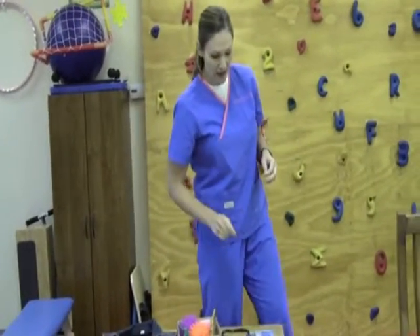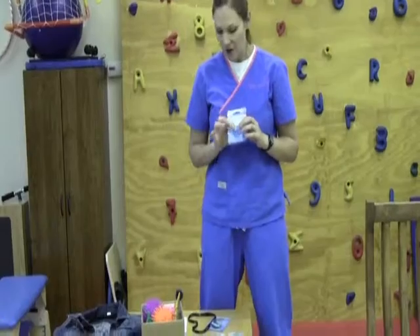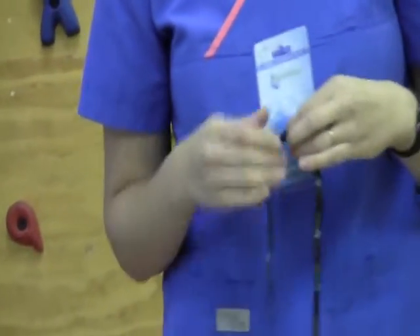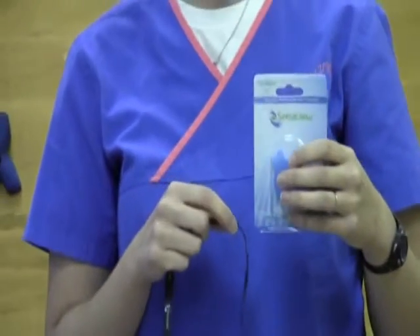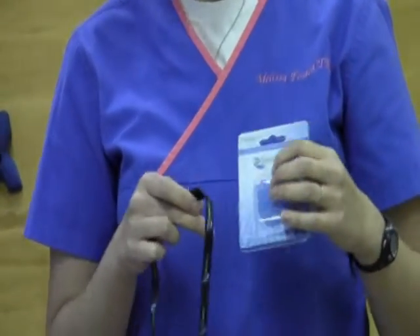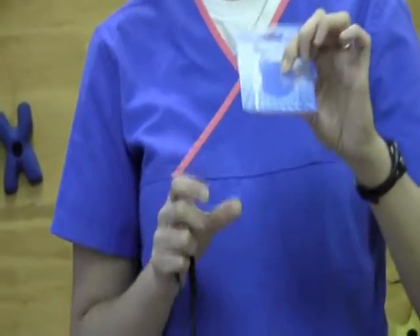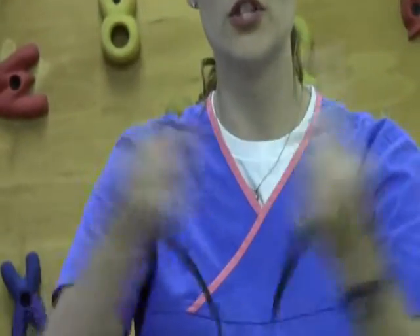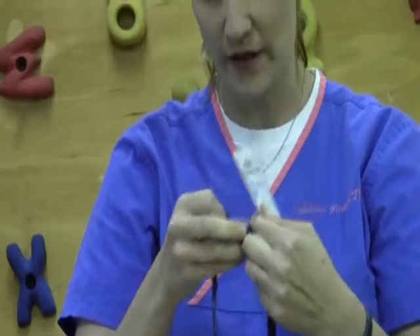Some of my greatest favorite sensory toys for chewers — kids who chew on their shirts, tops of pencils, or their fingers — are these new chew necklaces. I found them at pdppro.com, and they have a variety of necklaces. They come on breakaway cords so you don't have to worry about a kid getting choked on them.